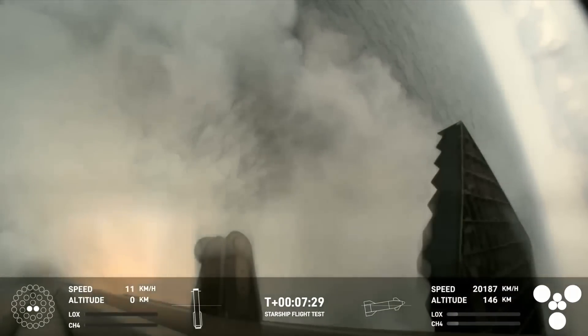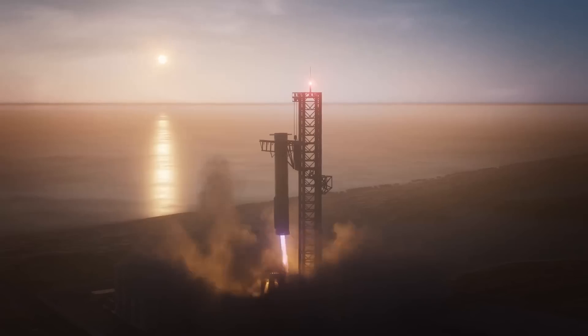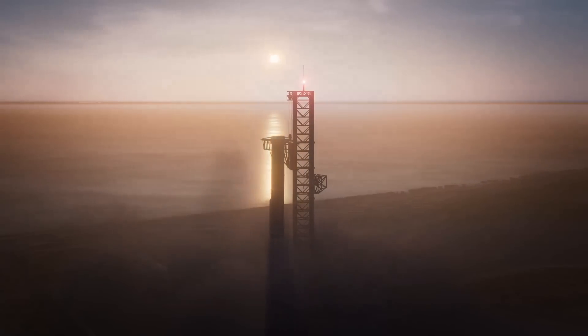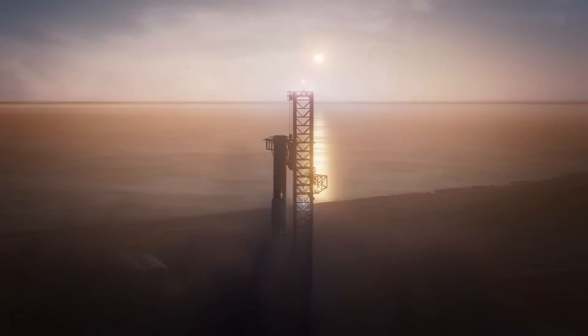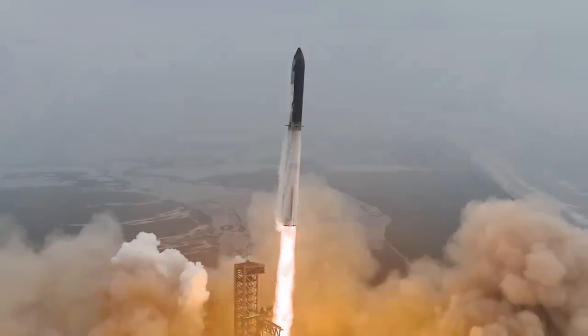SpaceX just released some new footage of the booster landing, which helps highlight the precision and accuracy of this process. It went so well that they might even try and catch the booster during the next flight attempt. With Starship launches getting continually faster and faster, this could be very soon. We will have to wait and see how it progresses and the impact it has on the space industry.